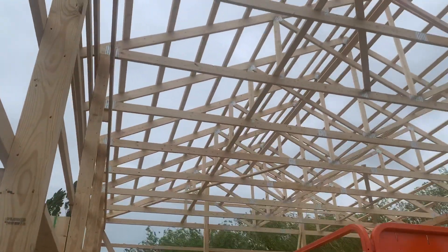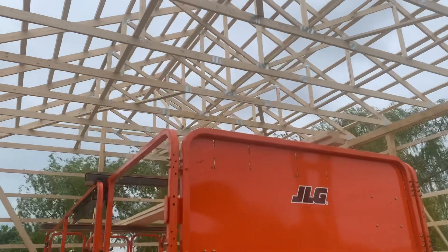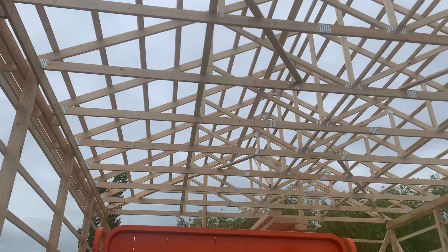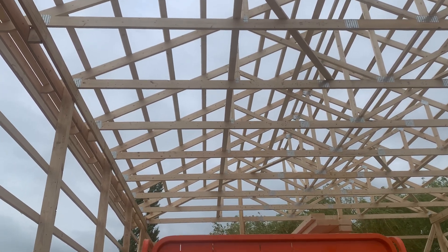finished ceiling. We're going to do an R19 sidewall insulation with liner panel. And then on the ceiling up there, that's actually going to be our R30 blown-in insulation.